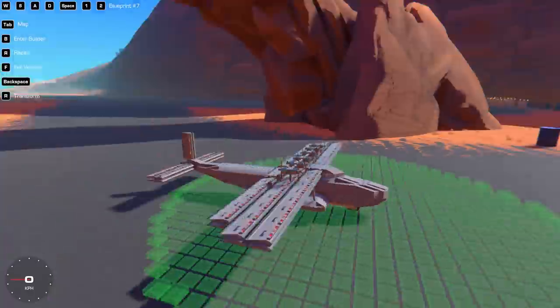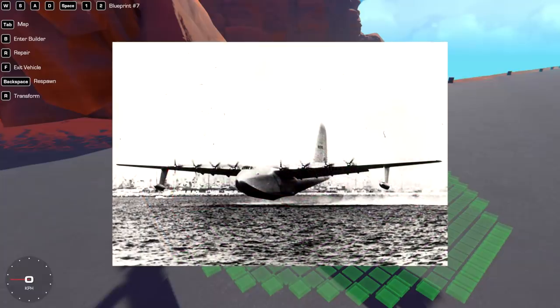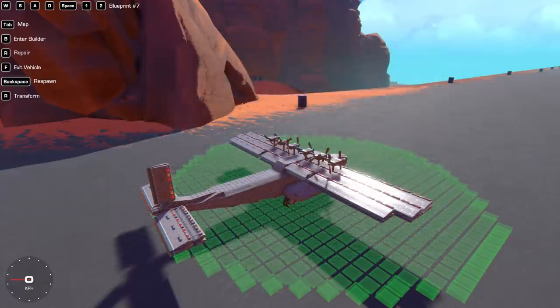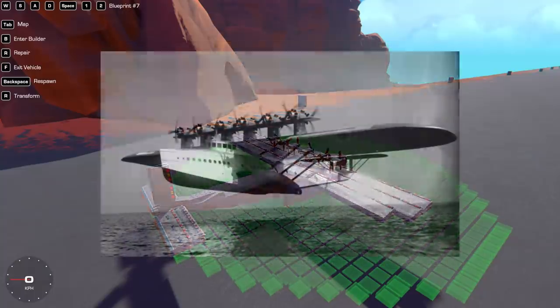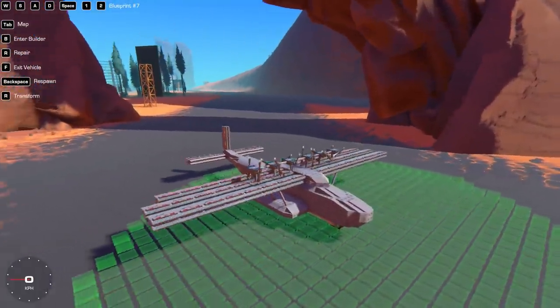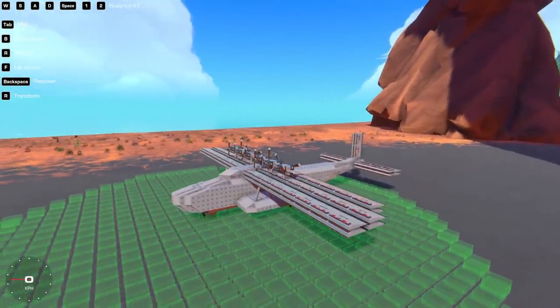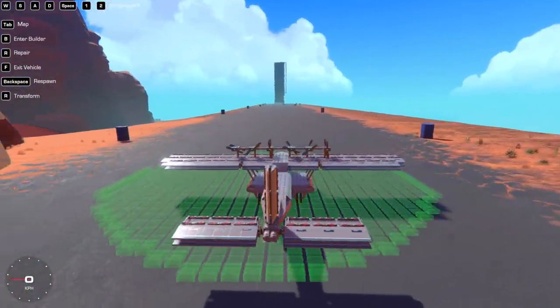It is the Dornier DOX, which was apparently an amphibious plane built way back in the day when safety standards weren't exactly a thing. Originally I wanted to build the Canadian Spruce Goose, which was the Hercules H4 — this big wooden plane with eight engines — but looking at pictures it wasn't really that exciting. Then I came across the Dornier DOX, the flying boat, and it looked ridiculous.